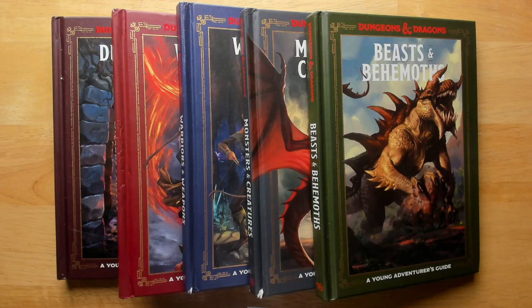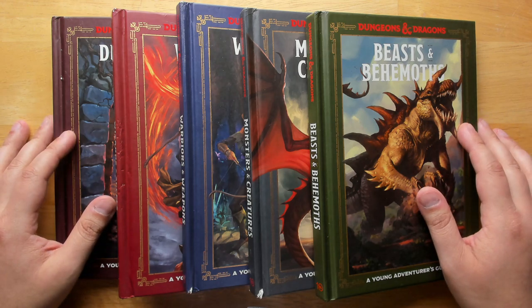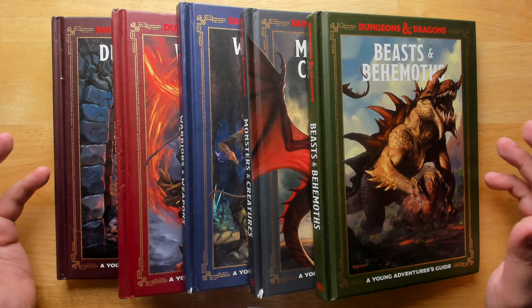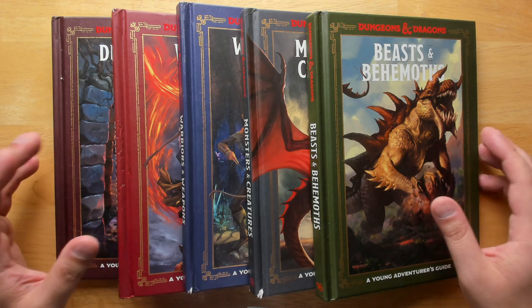Welcome back to Questing Beast, I'm Ben. Today we're looking at something a little bit unusual for this channel — the Young Adventurers Guides, which are put out for D&D 5e. Normally I'm not a huge fan of 5th edition D&D, but I think these books are really quite a gem.